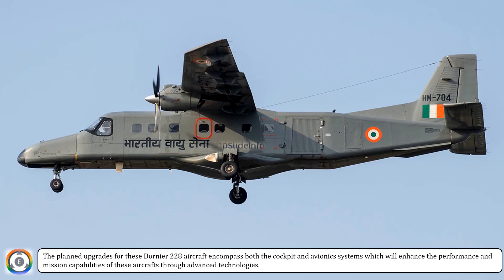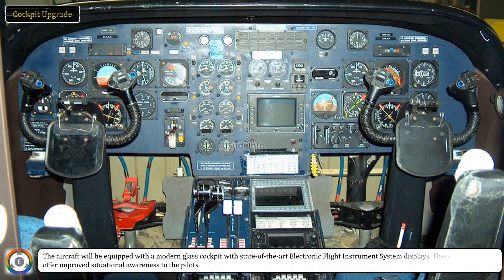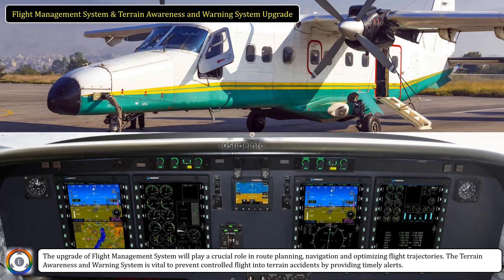Let us quickly run through each upgrade one by one. Cockpit upgrade: The aircraft will be equipped with a modern glass cockpit with state-of-the-art electronic flight instrument system displays, which will offer improved situational awareness to the pilots. Flight management system upgrade and terrain awareness and warning system upgrade: The upgrade of the flight management system will play a crucial role in route planning, navigation, and optimizing flight trajectories. The terrain awareness and warning system is vital to prevent controlled flight into terrain accidents by providing timely alerts.